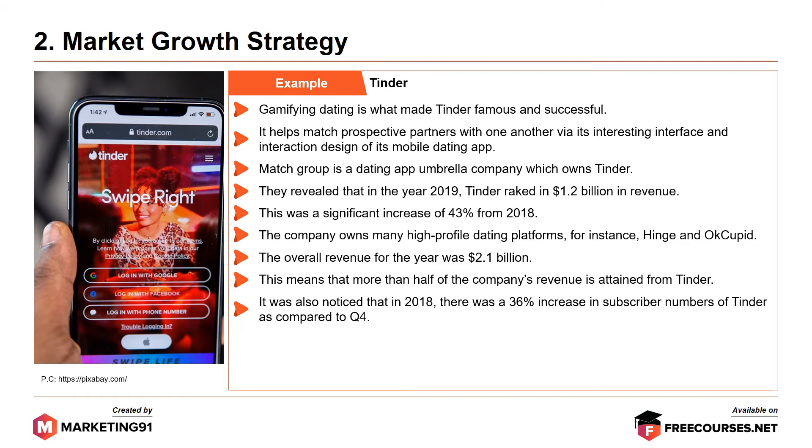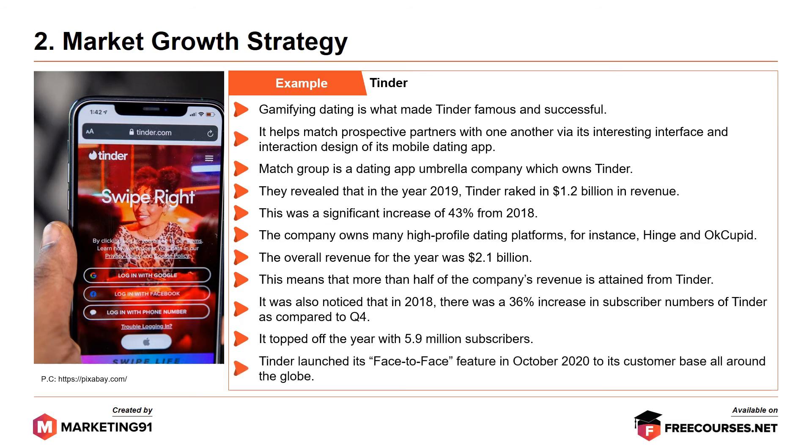It was also noticed that in 2018, there was a 36% increase in subscriber numbers of Tinder as compared to quarter 4, topping up the year with about 5.9 million subscribers. And amid the pandemic, Tinder launched a face-to-face feature in 2020 to its customer base all around the globe.